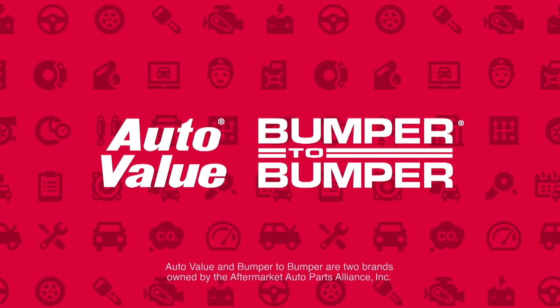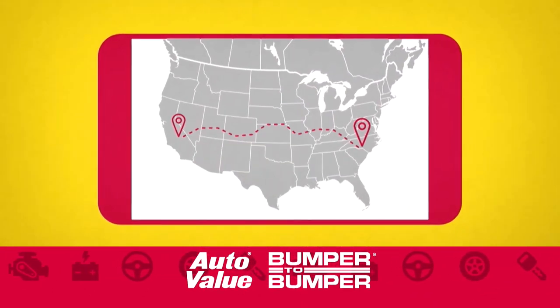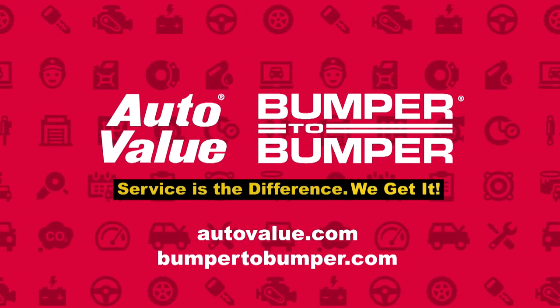MotorWeek is proudly sponsored by AutoValue and Bumper2Bumper, featuring major brand auto and truck parts and service from coast to coast. Service is the difference. We get it. Learn more at AutoValue.com and Bumper2Bumper.com.